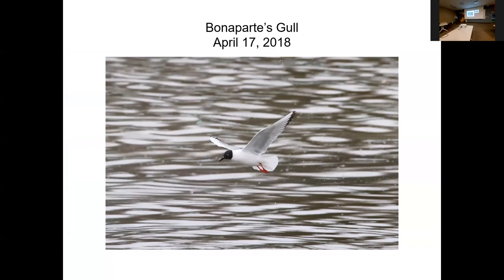We'll start with the Bonaparte's Gull, which is one of our smallest. This gull is interesting — we see it only in migration, spring and fall typically. It breeds up in the taiga of Canada where you have stunted trees, and this gull is, I think, the only gull that nests in trees — but when I say 'trees,' they're three to four feet high at most.